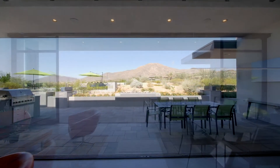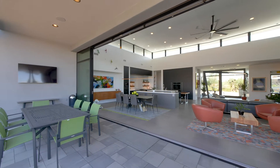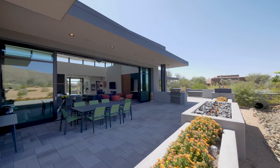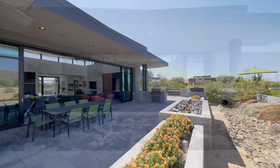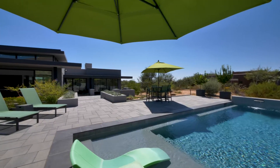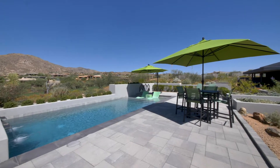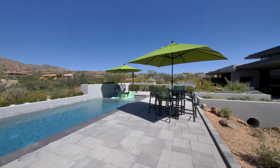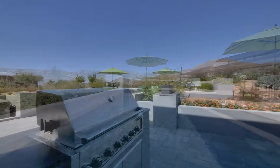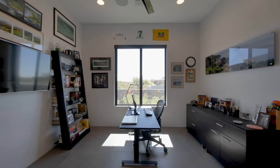The glass doors slide effortlessly to create the ultimate indoor-outdoor living environment. Here we discover a spacious covered dining patio and summer kitchen, leading out to a large fire pit and swimming pool, with ample space to enjoy the perfect climate with wonderful golf and mountain views.